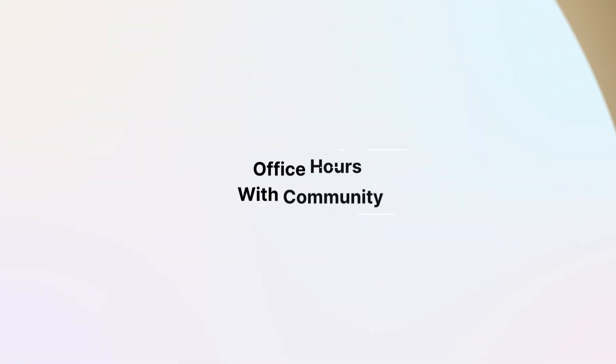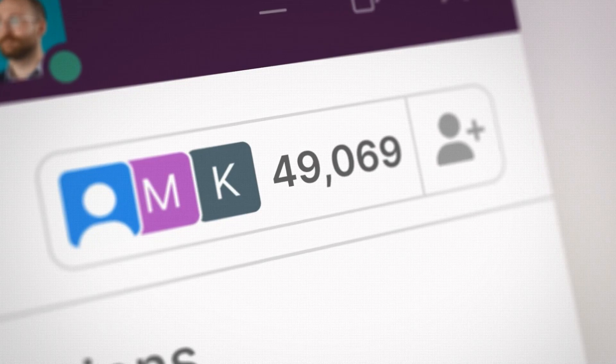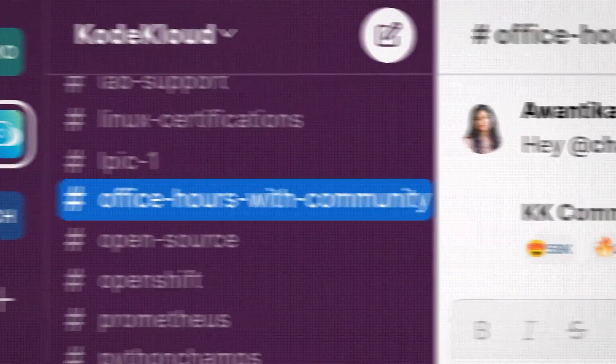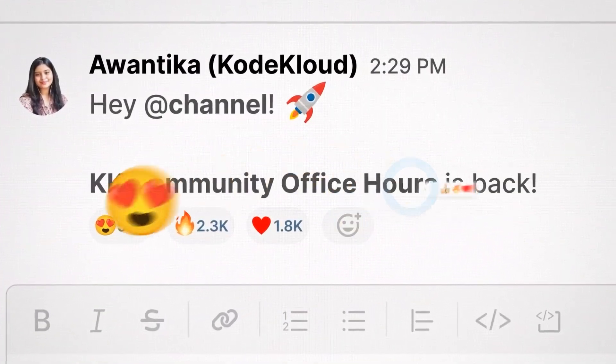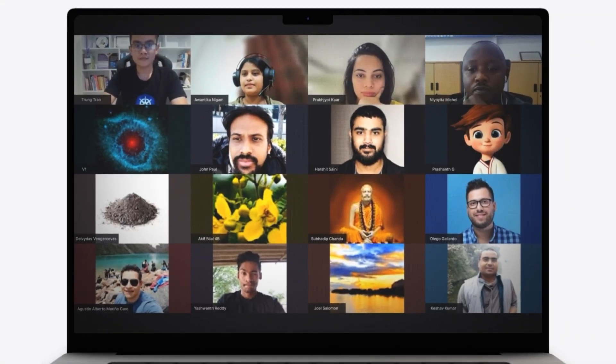Last but not least, we want to tell you about office hours with the community. We have a Slack channel with 70,000-plus members and growing, and this is open to anyone and everyone. Office hours is where the CodeCloud community comes together to share and learn from each other. We host two webinars every month, and everyone who's part of our community is invited. So if you want to catch our upcoming office hours, make sure to join our Slack channel for updates — we've shared the link below.